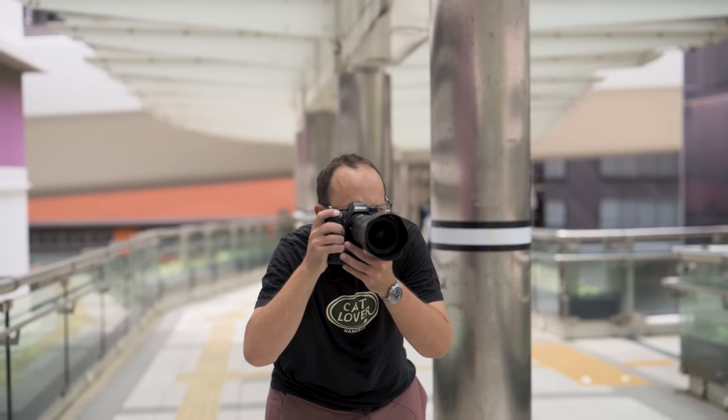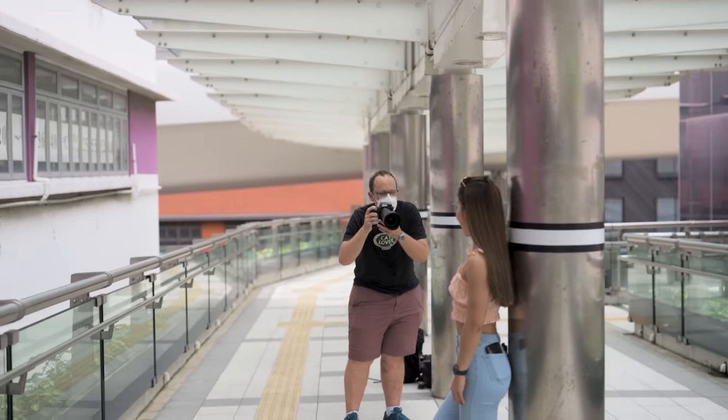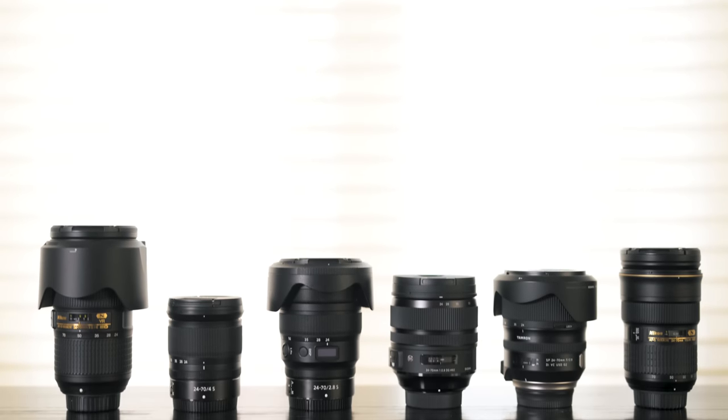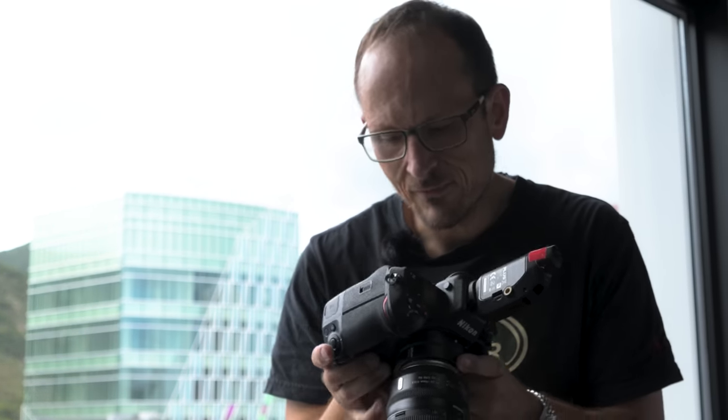This is our biggest 24-70 showdown yet. We're looking at six different lenses — F-mount and Z-mount — including Nikon's own, as well as Tamron and Sigma offerings, all autofocus, to see if there's really a difference that justifies the price variations.